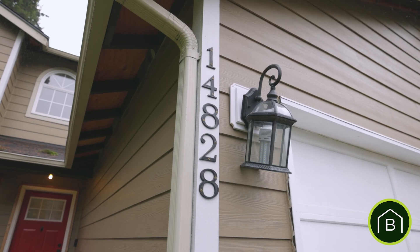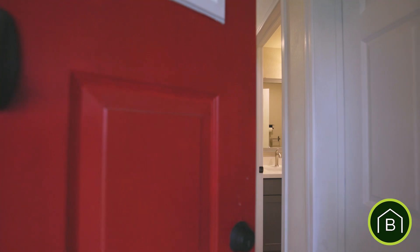Hi, I'm Lisa with the Bradley Hansen Group and I'd like to welcome you to our newest listing located in Tacoma, Washington, 14828 19th Avenue Court East. This home offers you three beds and two and a half baths. Let's take a look.